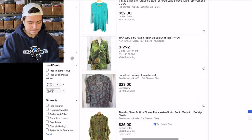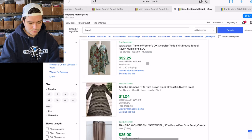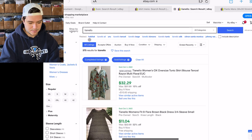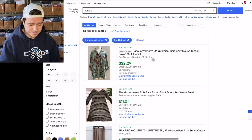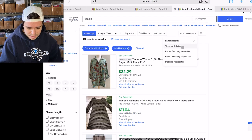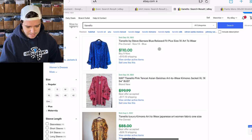811 listed, 375 sold — so 50% sell-through rate for the whole brand, still pretty solid. And there are some higher-priced ones that sell for $110.